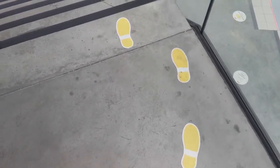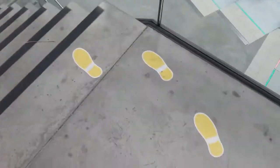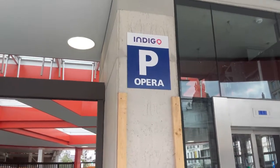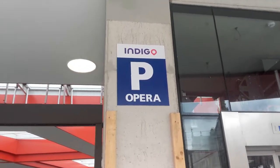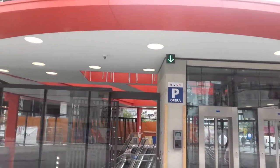Here is where you can go with the food — see the steps? This is the sign for food. Here is Opera parking — the P means parking. Here you can park your car.